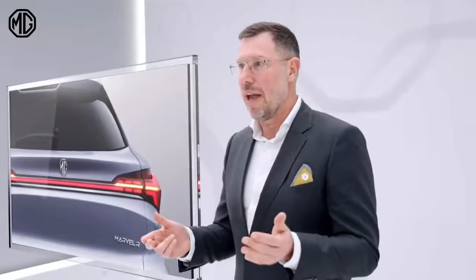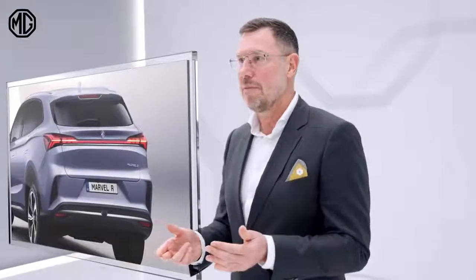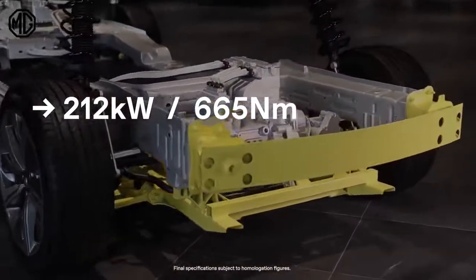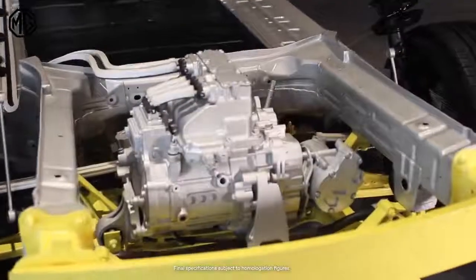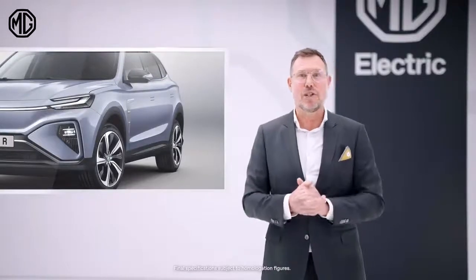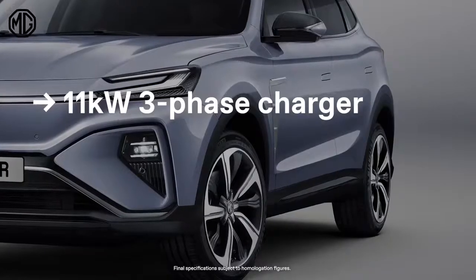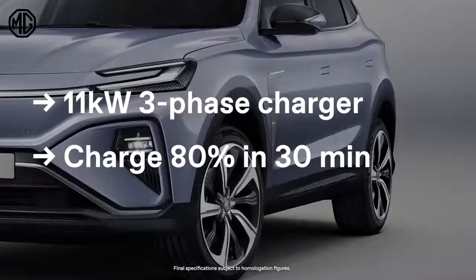Not only the design is great — the performance of the Marvel R Electric will amaze you. The tri-motor drivetrain boosts a system output of more than 300 brake horsepower and a staggering 665 newton-meters of torque. The Marvel R also offers quicker charging at AC charging points thanks to the 11 kWh 3-phase onboard charger, and the battery will fast charge up to 80% in just 30 minutes.